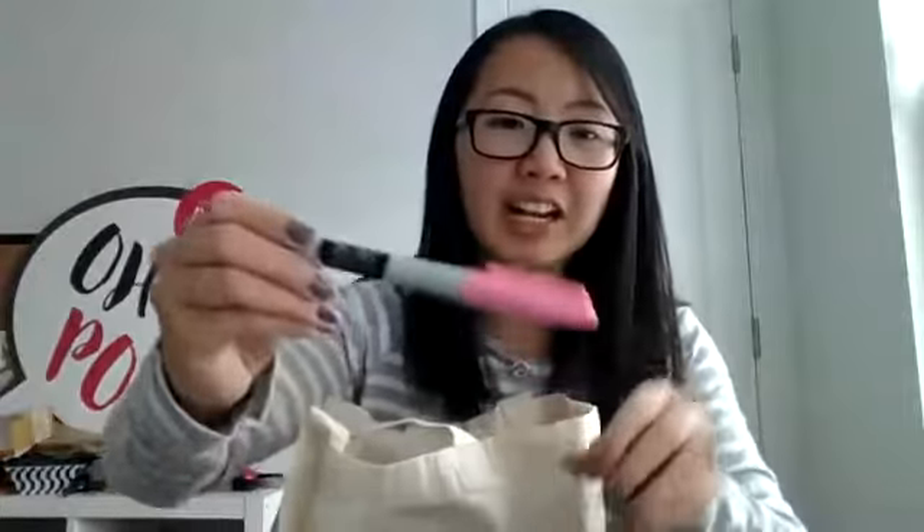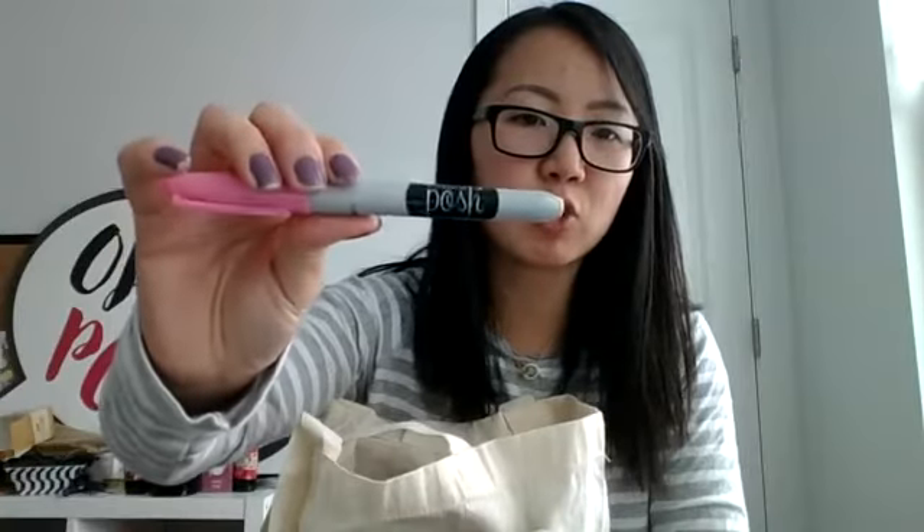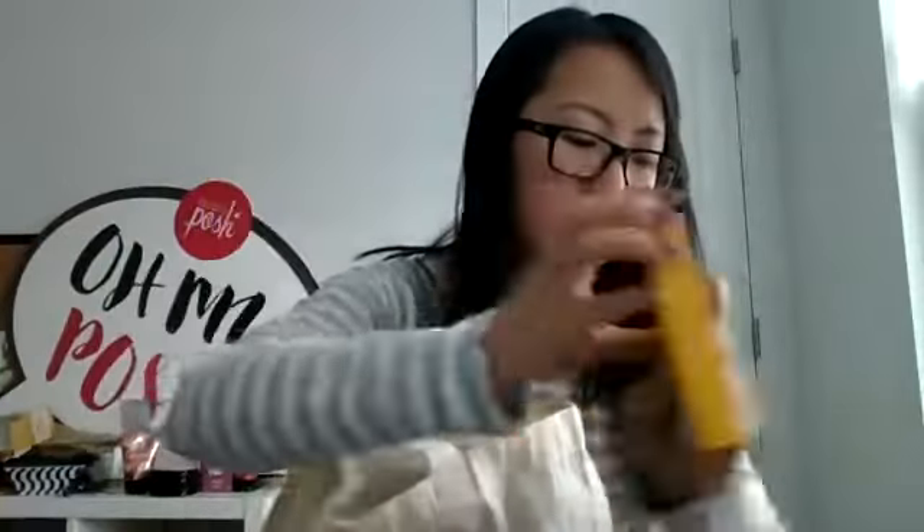We also got a Posh Sharpie — and it's actually an actual Sharpie brand, but perfectly Posh branded — so how cool is that? And then we got a bag of chips, some Mardi Gras style chips, and pralines. So that was the first room drop.